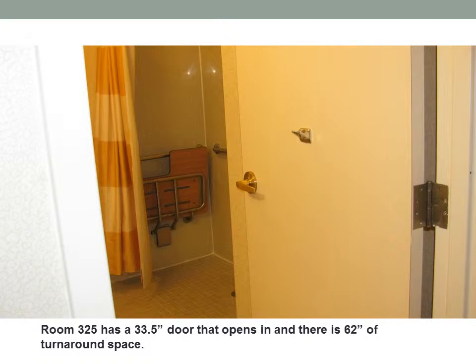Room 325 has a 33 and a half inch door that opens in, and there is 62 inches of turnaround space.